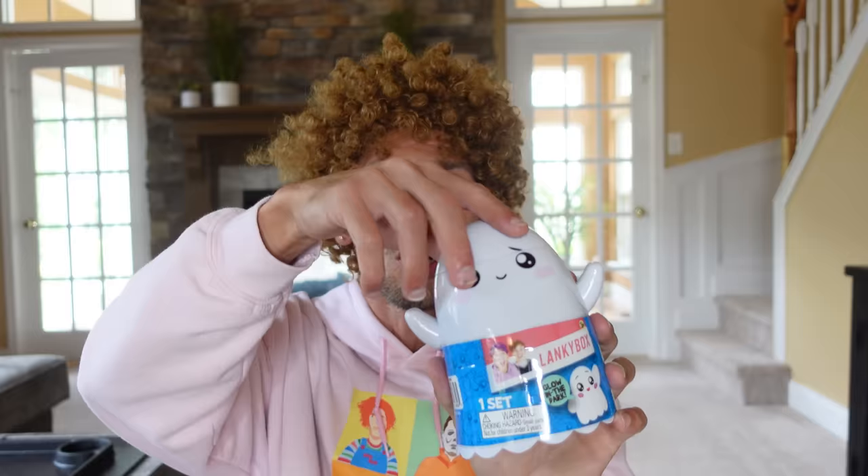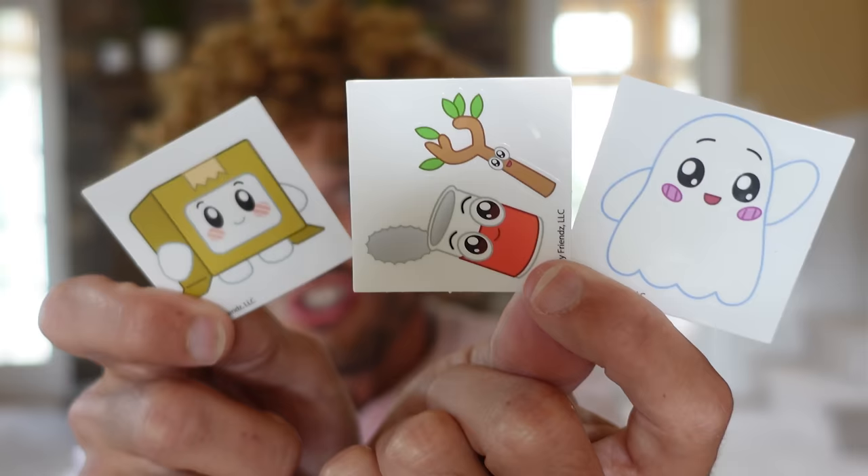Enough about that though, let's get back to the toys! Alright, I don't know how to open this up - you just rip his head off like that! So the first thing that I see, it looks like there are some stickers! You get three different stickers in there! Which sticker is your favorite? I think my favorite is the ghost one! Now that we have the head off, how do we open it up? Maybe I gotta take this plastic off!